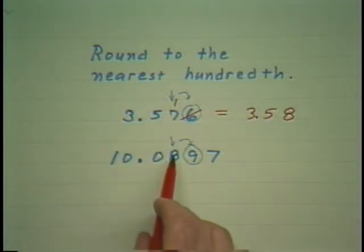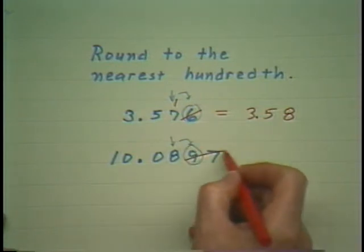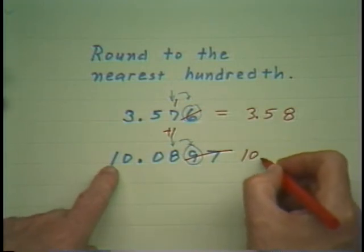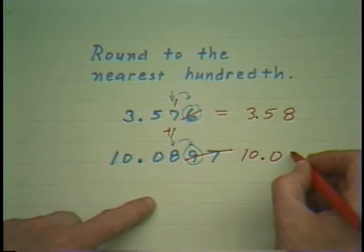Again, mark the place at which the round-off is to occur. Look at the digit just to its right. If it is 5 or more, drop everything and add 1 at that place. In this case, we would now have 10.09.